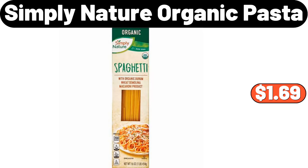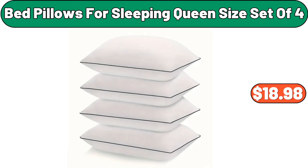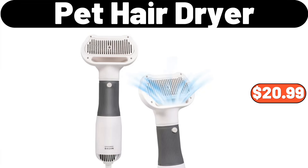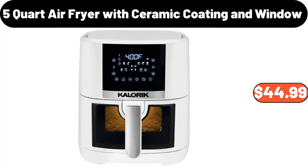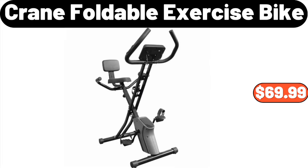Simply Nature Organic Pasta, $1.69. Bed Pillows for Sleeping, Queen Size Set of 4, $18.98. Pet Hair Dryer, $20.99. Exercise Bike, $169.99. 5-Quart Air Fryer with Ceramic Coating and Window, $44.99. Crane Foldable Exercise Bike, $69.99.